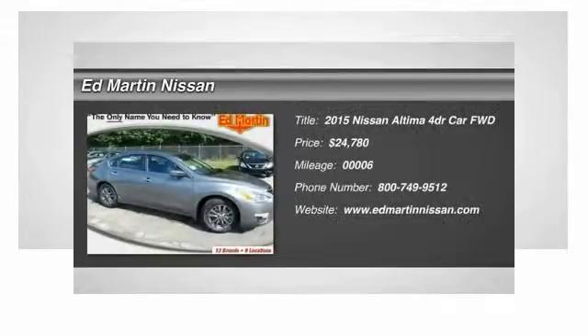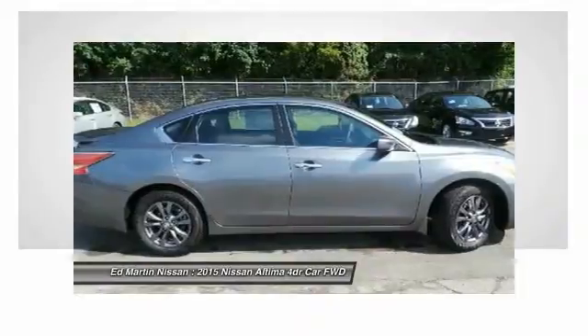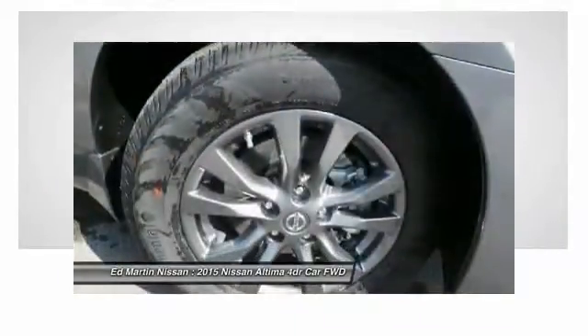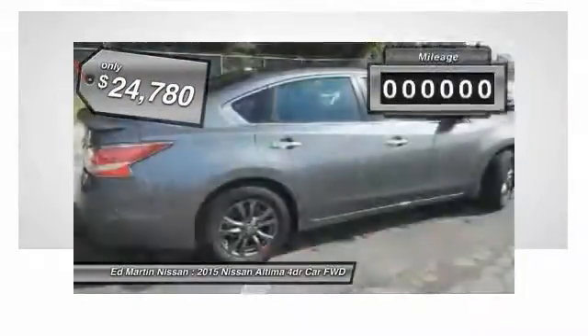The Nissan Altima offers advanced features to make life easier, including push-button ignition, which comes standard. Combine that with a powerful V6 or efficient four-cylinder engine, six standard airbags, and over 5,000 quality and performance tests, and you'll see the Nissan Altima is made to drive and built to last and is priced below $25,000.